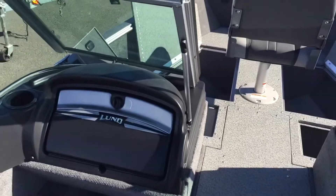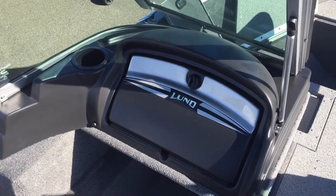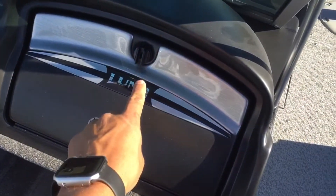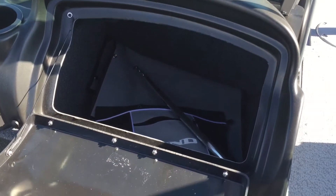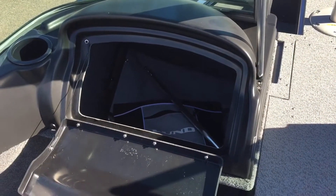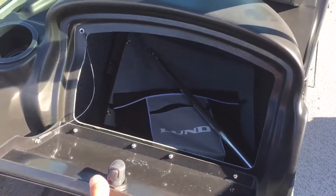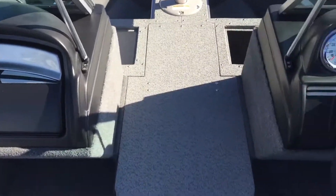Now we're going to take a look over here at the passenger side, the port helm. One of the features I like over here is the size of this glove compartment — again, it's a lockable glove compartment. Open that up and you can see how much space is in there, just a really deep compartment. You can get some of your extra towels in there, some of your bags, things of that nature — not going to be flopping around the boat, and it really allows for more room inside.